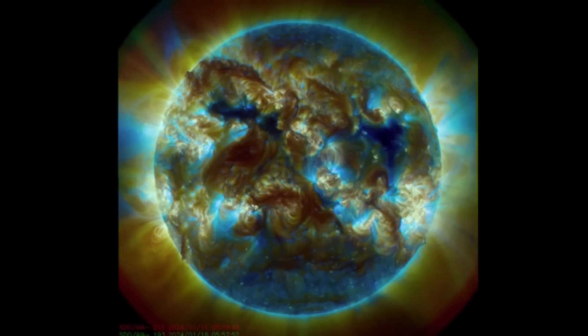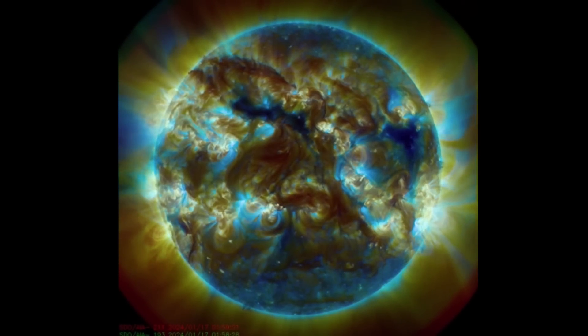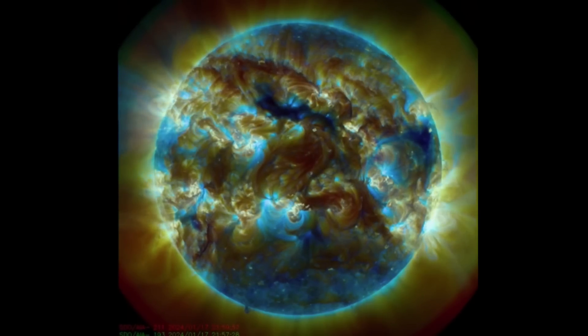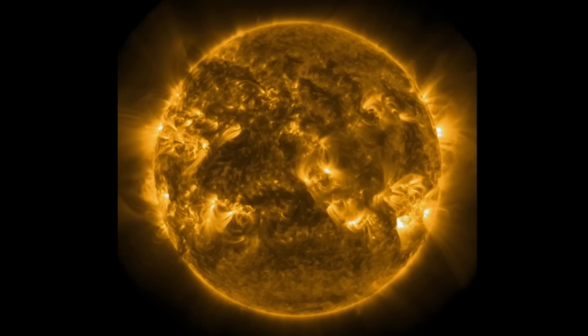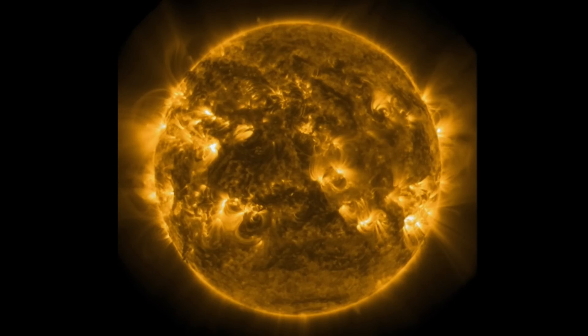We have two coronal holes that are getting ready to turn away. One of them is facing right now. We saw a small increase in the solar winds up to about 450 kilometers per second, but nothing major to report for solar winds.